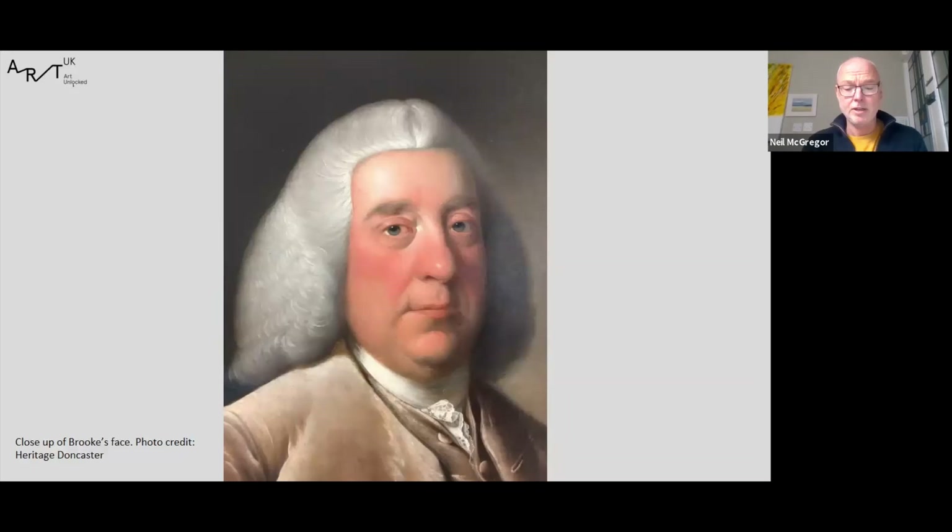When I look at our portrait, I always get the feeling that Wright enjoyed painting it. I get the sense that Brook, although successful, was a straightforward character who, judging by his reddish face, enjoyed the good things in life — the sort of character Wright painted throughout his life, and reminiscent of the portraits of inventors and industrialists he painted later in his career.